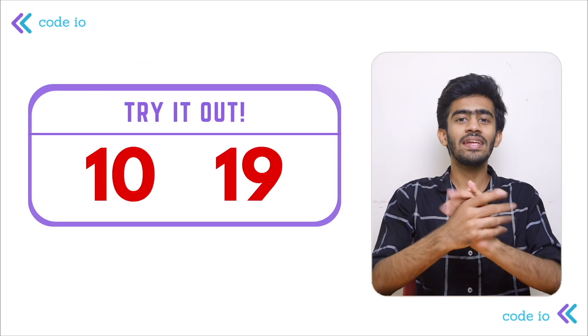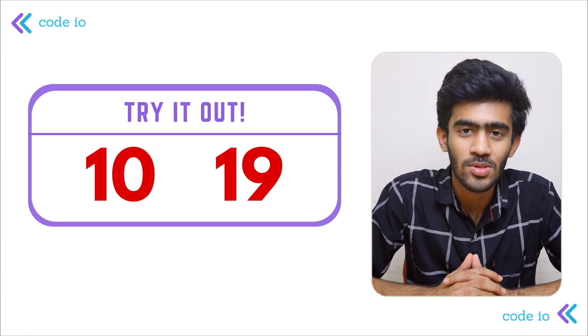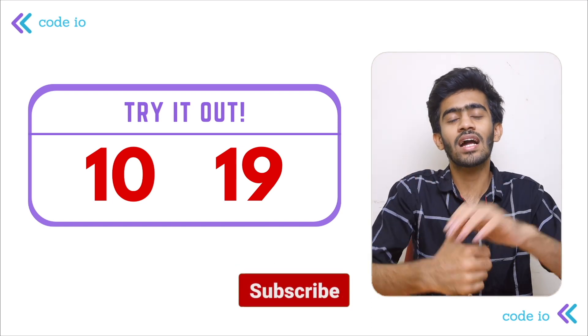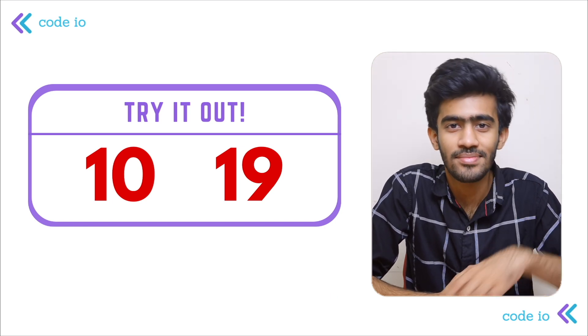We're going to try the wagon count with inputs 10 and 19 — how do we get these numbers? Give the answer in the comments. If you like this video, please comment, subscribe to our channel. I'll see you next time. Bye bye.